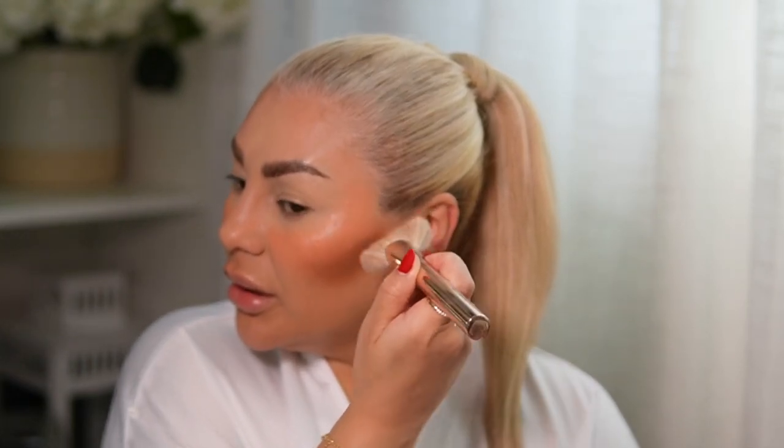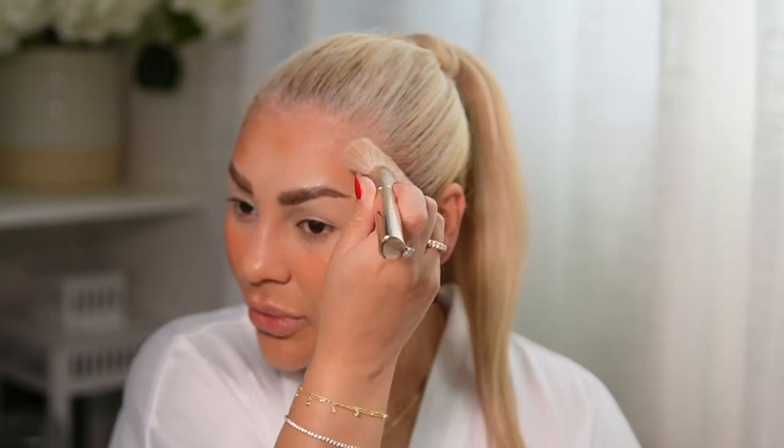I love this brush — the Patrick Ta bronzer brush — it is so good. Now I'm going to go over here. All my jewelry is from Amazon if you're curious — I'll link it in the description box.